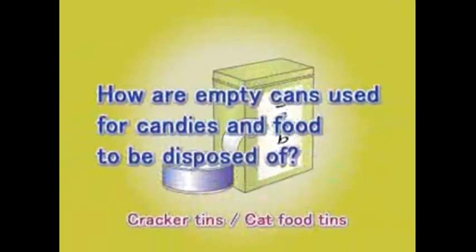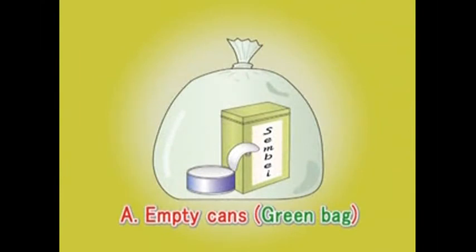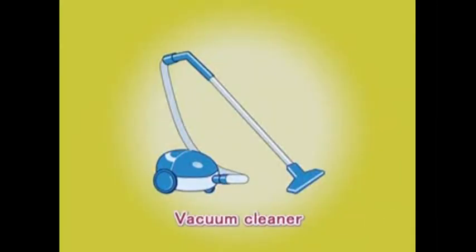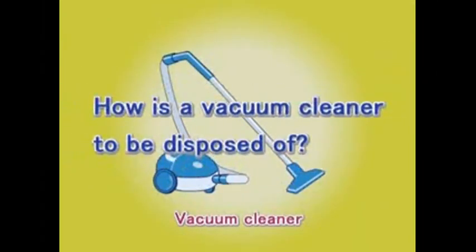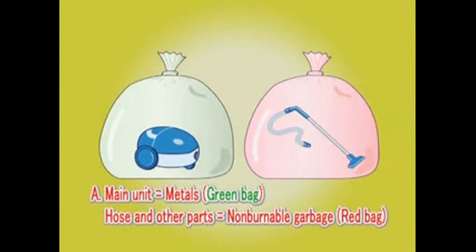Question: How shall these items be sorted? Answer: As empty cans, put them in a green bag. Question: How shall these items be sorted? Answer: The main unit is sorted as metal, so put it in a green bag. The hose and other parts are non-burnables, so put them in a red bag.